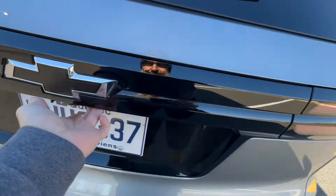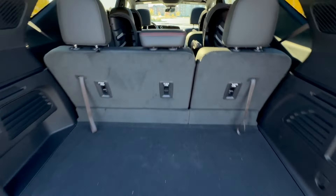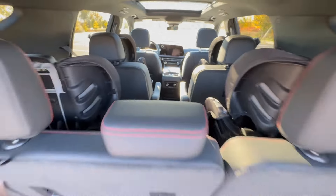Behind the third row, you have 648 liters of boot space, which is very impressive compared to the EV9 or even a number of other SUVs. You also get storage under the floor, which is amazing. With the third row down, you're looking at 1,603 liters — almost a thousand extra liters of boot space.